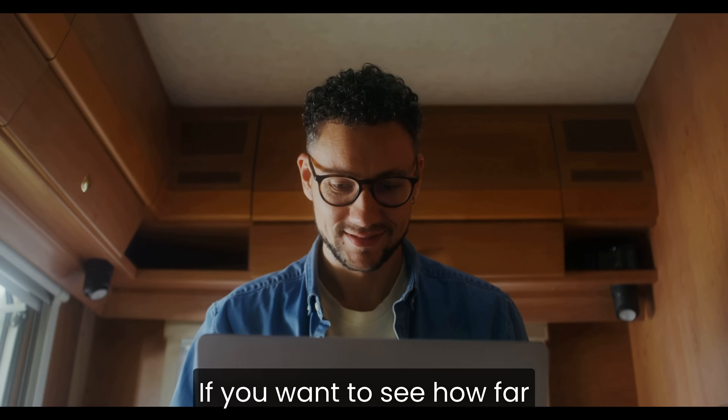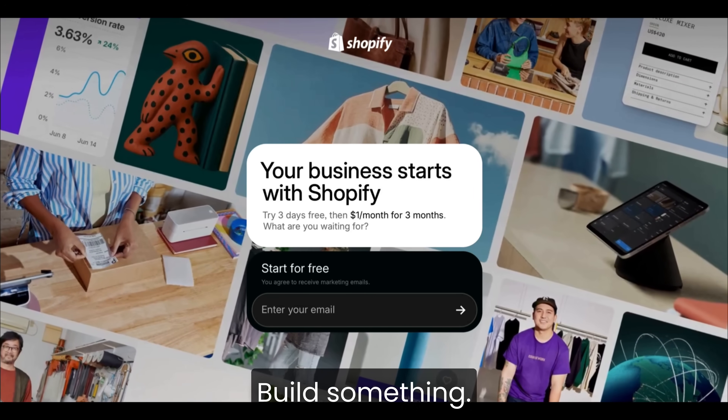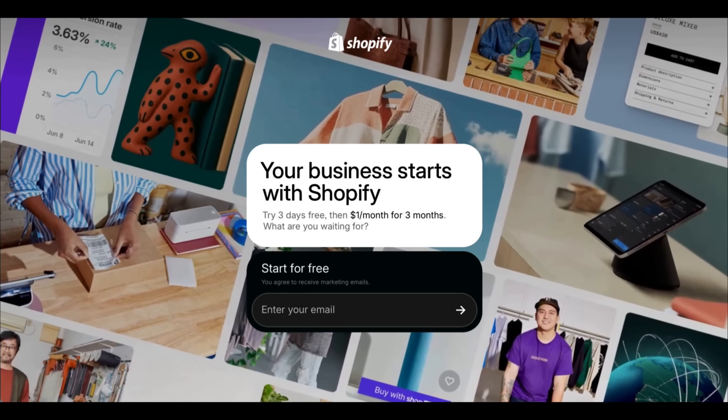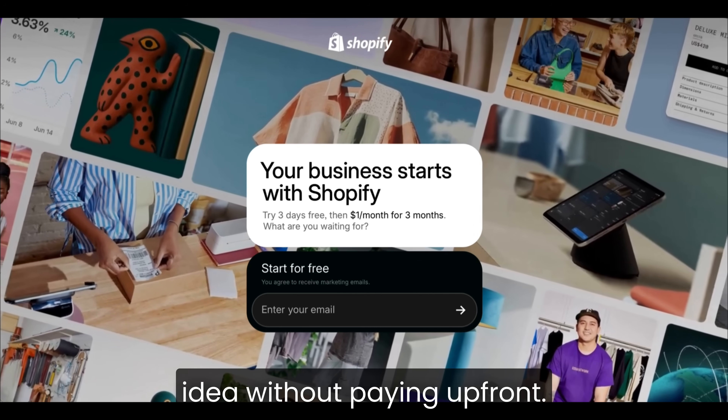If you want to see how far you can get with your own idea, the Shopify free trial link is down below. Try it. Build something. Even if it's small, it's the easiest way I've found to test a real business idea without paying upfront.